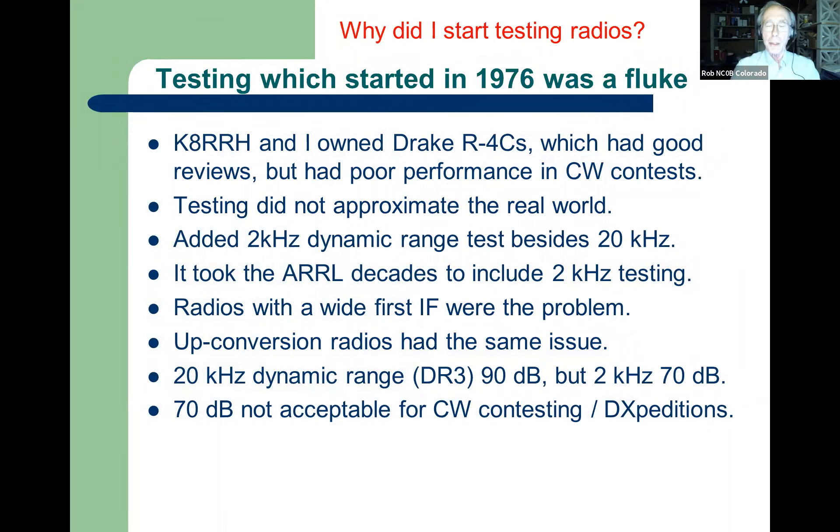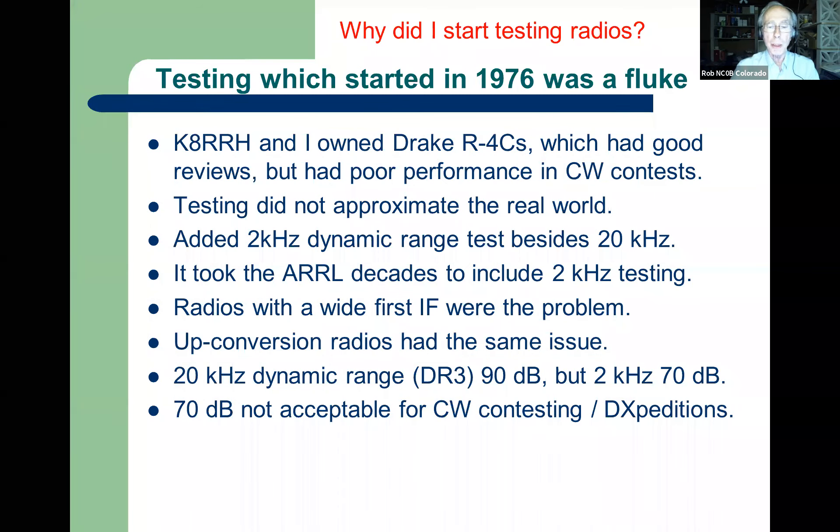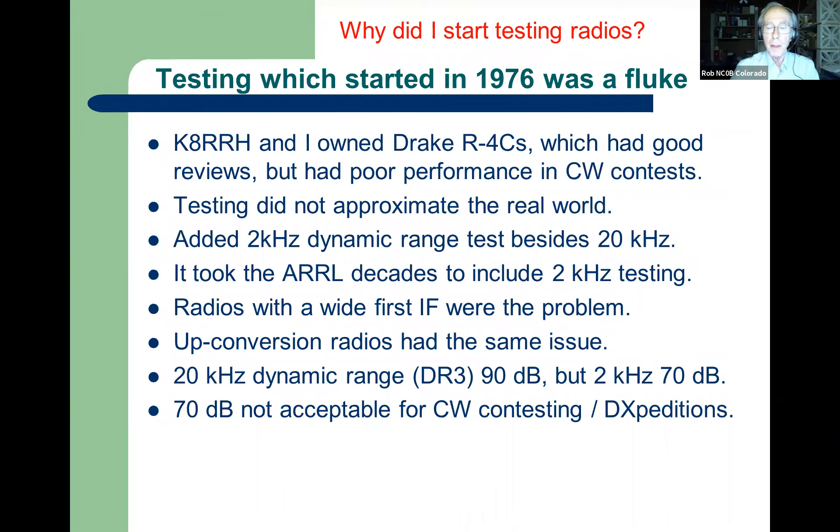When did I decide to start testing radios? It was really a fluke. K8RH in Cincinnati, where I used to live as a teenager — we had Drake R4Cs, the reviews were good, and we'd use them in 160 meter CW contests, and they were terrible. The testing obviously was not approximating the real world. Everything was a 20 kHz test in the ARRL, and that just wasn't adequate for more modern architectures. It took decades for the league to slowly march toward closer testing, and finally the 20 kHz test augmented by the 2 kHz test is kind of standard today. The problem was radios with a wide first IF, and then up-conversions came along and that guaranteed a wide IF.